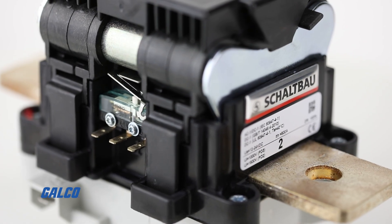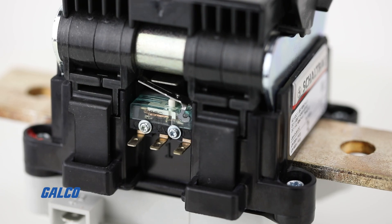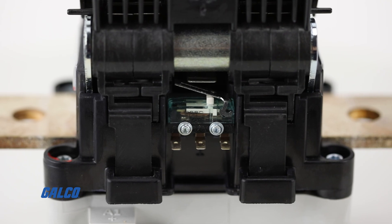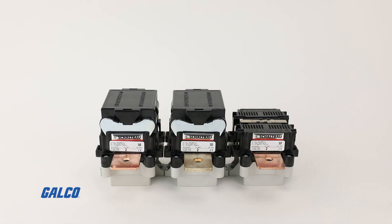The C310 series has an integrated electronic coil that gives you constant and reliable switching capabilities regardless of the temperature of the application environment. For more information on the C310 series of contactors from Schaltbau,